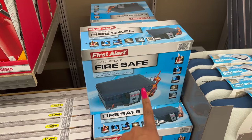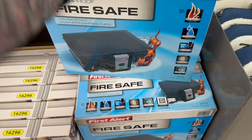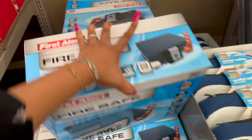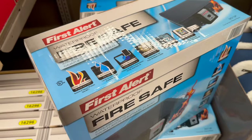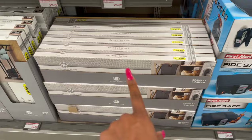It's not a bad deal for the waterproof fire-resistant safe — it has fire resistance, waterproof media protection, a limited warranty of five years, and 1.7 cubic feet for $24.99. This is a great Christmas gift if you know somebody that wants to keep their stuff secure. And these look new too — the bamboo hamper, these are $14.99.